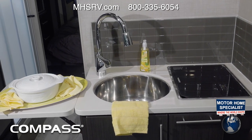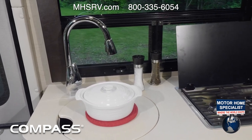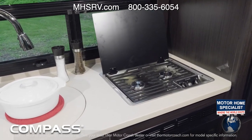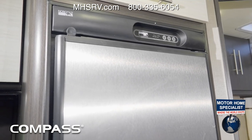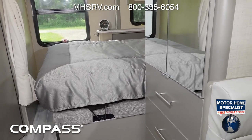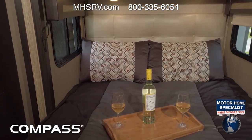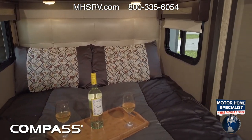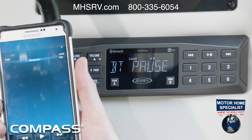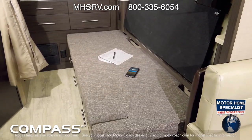Just because you are on the road doesn't mean you cannot enjoy a home-cooked meal. The kitchen in the Compass features a large single bowl sink with cover, a handy flip-up countertop extension, a two-burner gas cooktop with glass cover, convection microwave, and fridge. When you're traveling, there is nothing like a good night's sleep. With either a flip-up full-size or flip-up queen-size bed, you'll spend your nights on the Comfortflex Euro-style bed support so you know you'll wake up well rested. Simply flip the bed out of the way and you'll find cushioned seating underneath.